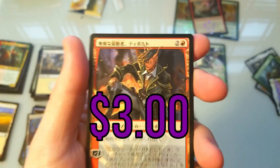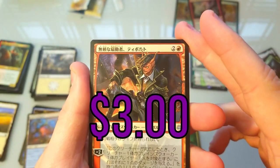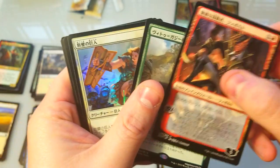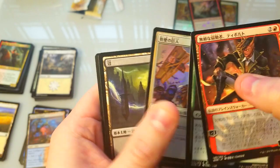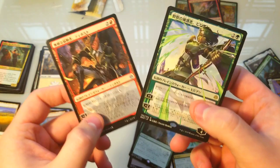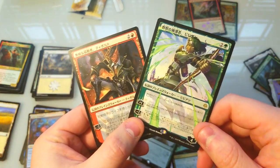Oh nice - we got the alternate version of Tibalt! That's not bad at all. Plus a big card and a foil - a nice little foil common. So we got two alternate arts which isn't bad. Nissa is definitely worth at least 10 to 20 bucks, maybe more - I'm not sure.